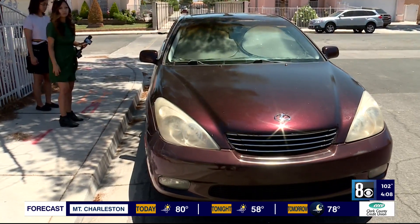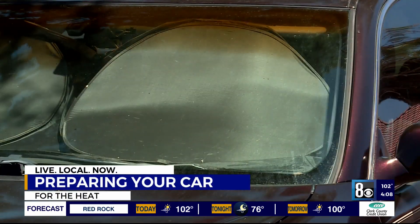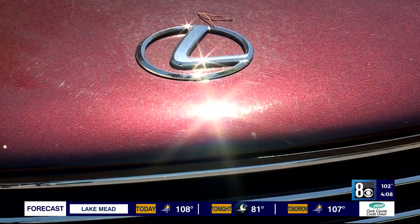Nyla Marquez is a new driver on our valley roads. "I also try not to keep it parked outside for too long." However, she isn't new when it comes to the heat. As a Las Vegas native, she knows what to expect each summer. "Yeah, it gets really hot, especially because my car inside — it's leather. So it's even hotter, but I have a car seat on my driver's side to keep it cool."